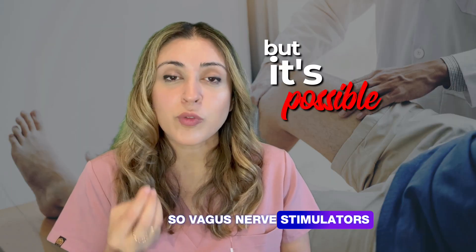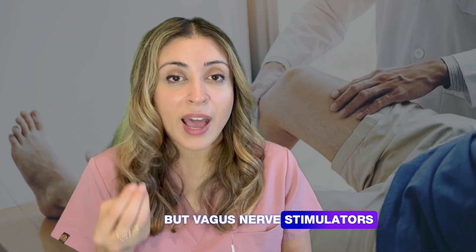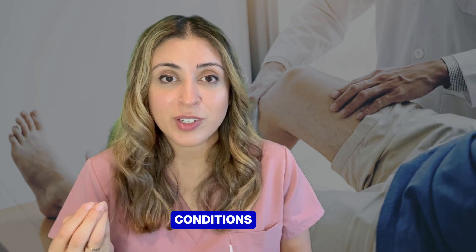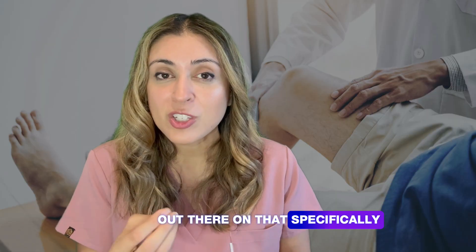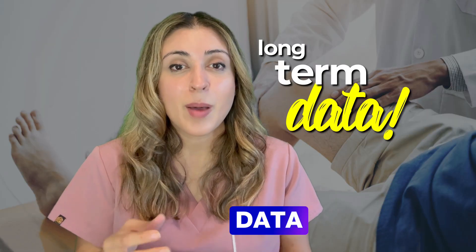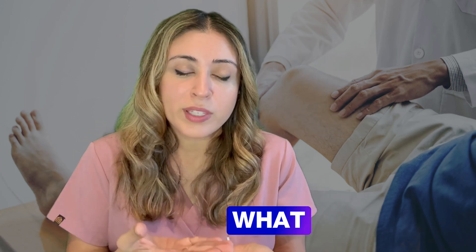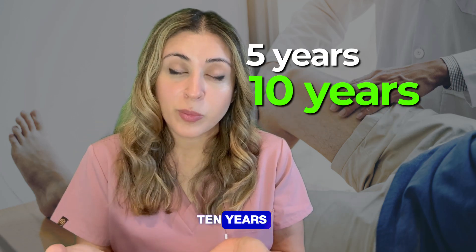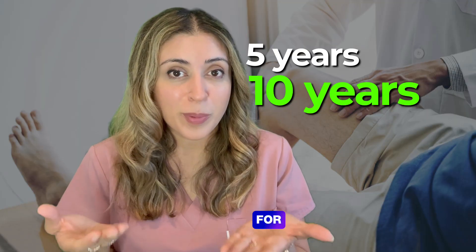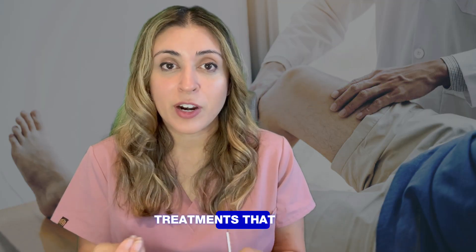Vagus nerve stimulators for rheumatoid arthritis are brand new — approved in 2025 — but vagus nerve stimulators have been used for many other conditions over the years, so there is some data out there, just not as much specifically for RA. We always love to see long-term data before recommending something, because we just don't know what this means five or ten years from now. But it's another option for people not getting the best effect from available treatments.